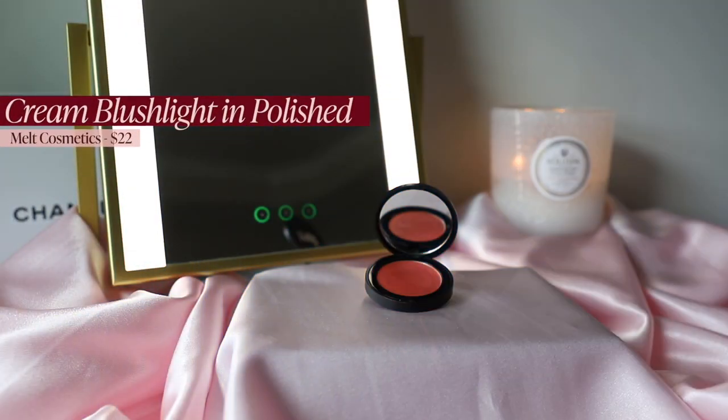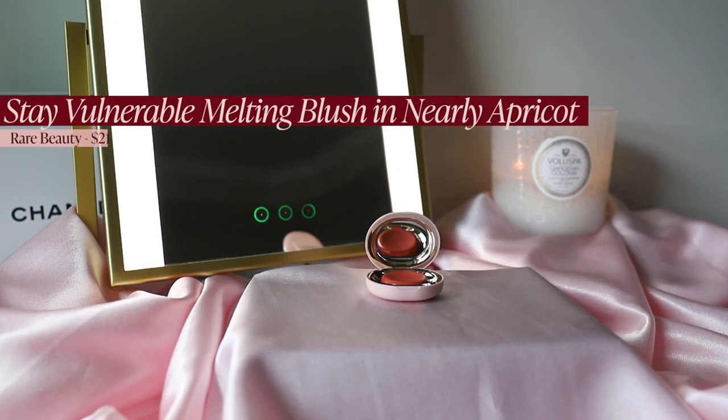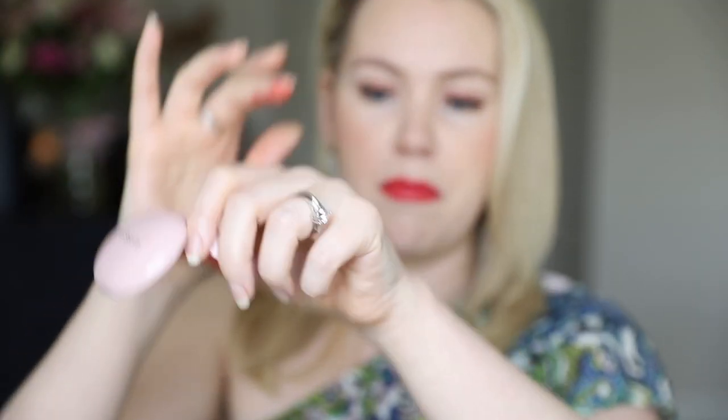First cream blush is from Melt — the Cream Blush Light in Polished, a grapefruit shade that looks so flattering on my skin tone. The finish is luminous, the blushes blend out beautifully, are long-wearing, and give a nice natural luminous finish. Next, from Rare Beauty, I have Nearly Apricot — my go-to coral shade right now. The formula is just fantastic; it melts, it blends, and gives the most natural flush on the cheeks.